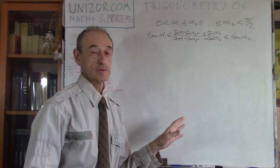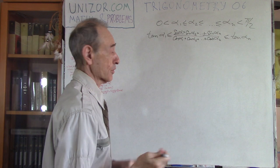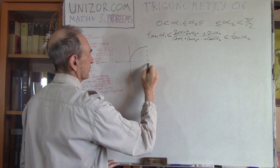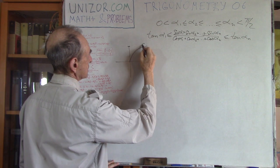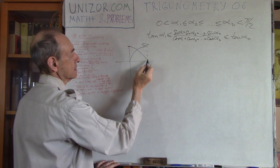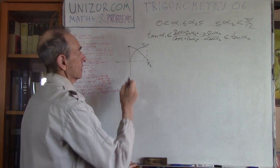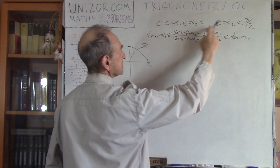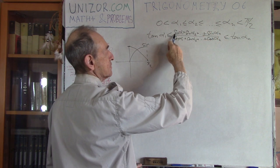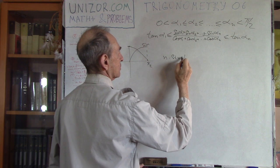This is an easy problem, so it makes sense to pause and solve it yourself. Remember the graph of sine — sine is increasing and cosine is decreasing on [0, π/2]. If the angles are increasing, then the sines are also in ascending order. So in the numerator, these values are in ascending order.